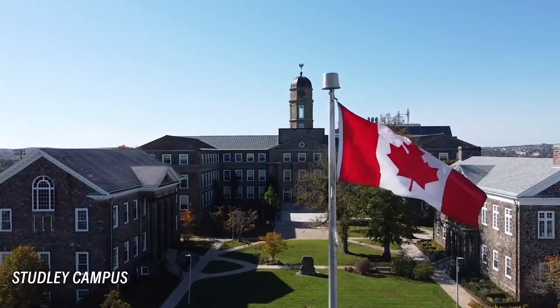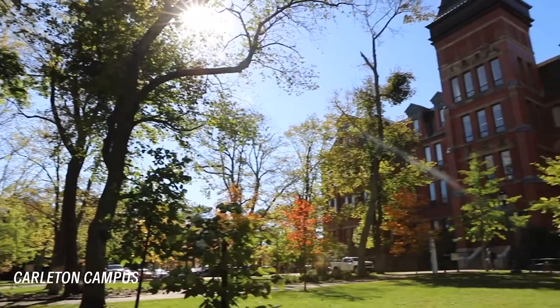Hello, my name is Francisca. I'm a fourth year medical sciences student here at Dalhousie, and I'm from Bedford, Nova Scotia. Today I'm going to take you on a little tour of Dalhousie's three Halifax campuses.